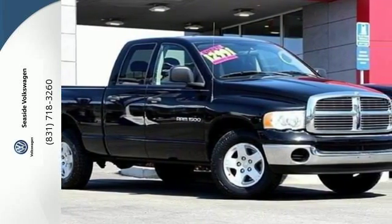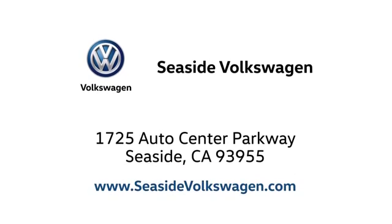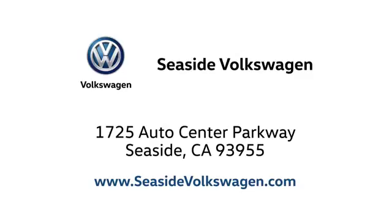Test drive this one today. Call, click, or stop in to see us today. We are located at 1725 Auto Center Parkway in beautiful Seaside.